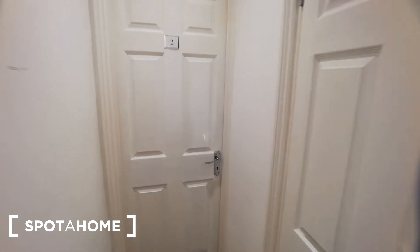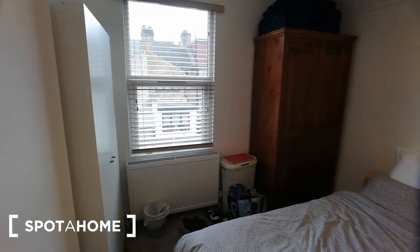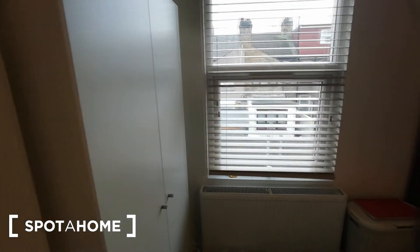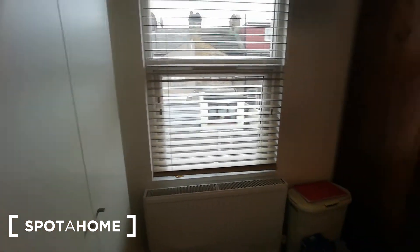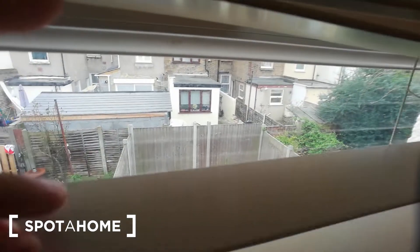Now let me show you the room itself. As you can see, there are two twin beds. The room is pretty tiny but also very cozy and clean. On the left side you have a standalone wardrobe, and on the right side you have the second one, so there's a lot of storage for this tiny room.